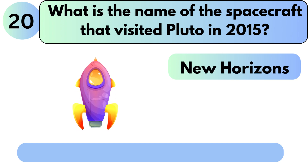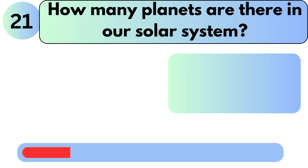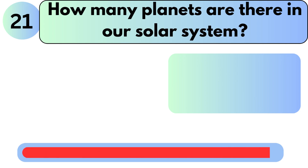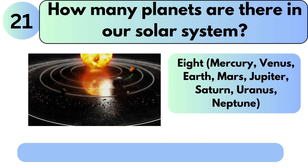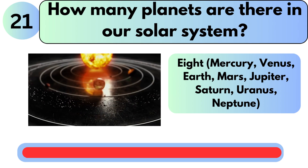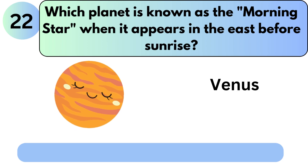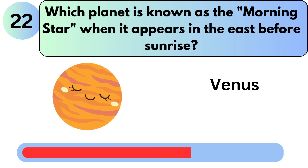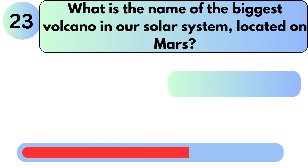What is the name of the spacecraft that visited Pluto in 2015? The answer is New Horizons. How many planets are there in our solar system? The answer is 8: Mercury, Venus, Earth, Mars, Jupiter, Saturn, Uranus, and Neptune. Which planet is known as the morning star when it appears in the east before sunrise? The answer is Venus.